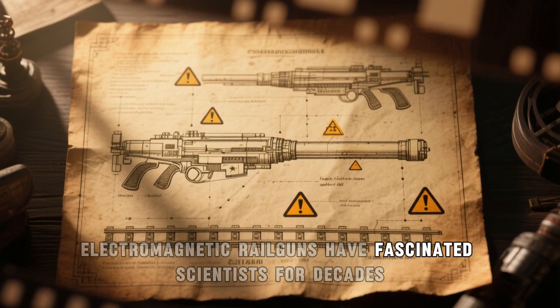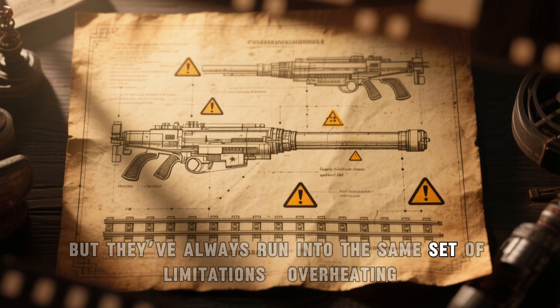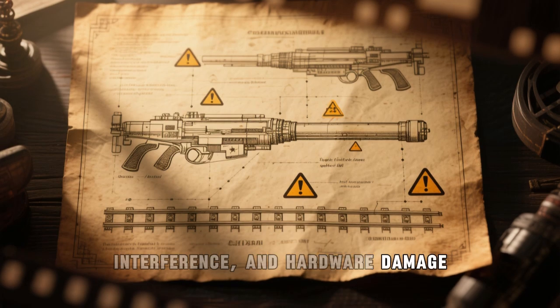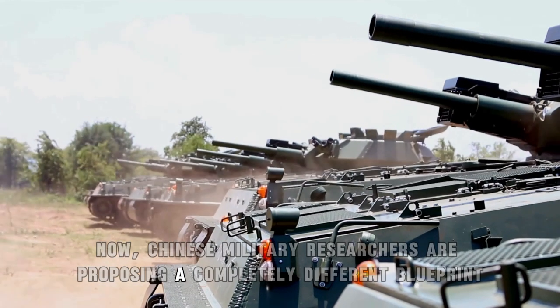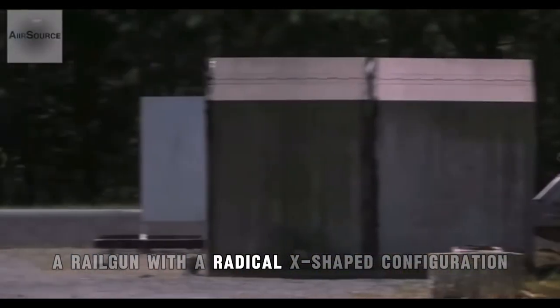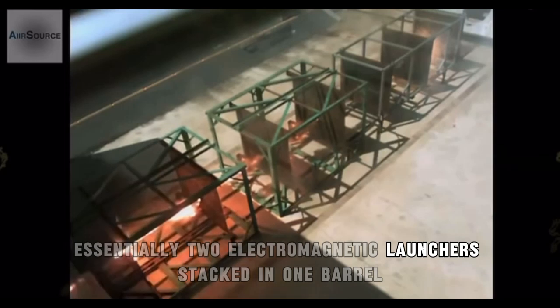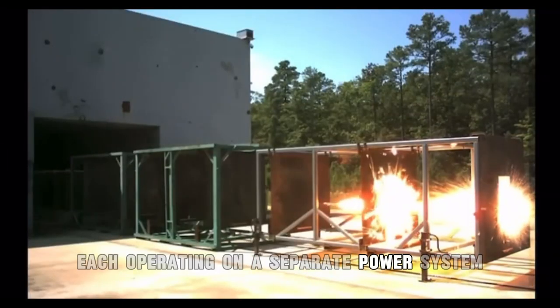Electromagnetic railguns have fascinated scientists for decades, but they've always run into the same set of limitations — overheating, interference, and hardware damage. Now, Chinese military researchers are proposing a completely different blueprint. Their solution? A railgun with a radical X-shaped configuration — essentially two electromagnetic launchers stacked in one barrel, each operating on a separate power system.